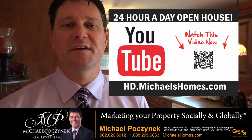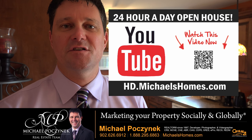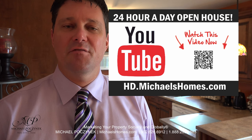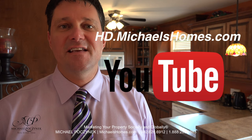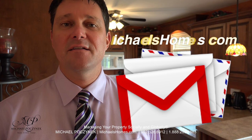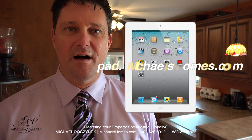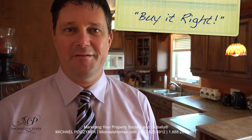Thank you very much for watching my 24 hour a day open house on 25 Antoinette here in Muscoosh, PEI Canada. For more videos like this and PEI real estate tips, tricks, traps, and new listings before they hit MLS, be sure to visit my YouTube channel at hd.michaelshomes.com. Join my weekly newsletter at michaelshomes.com and enter my contest to win an iPad at ipad.michaelshomes.com. Thank you, have a great day, and remember to buy it right.